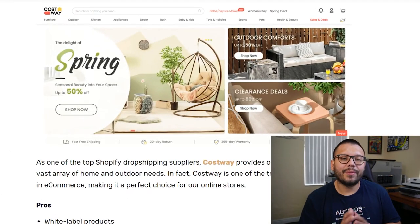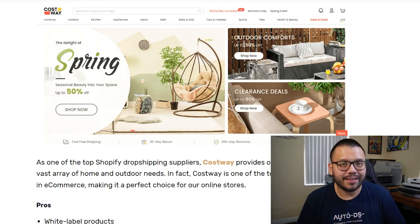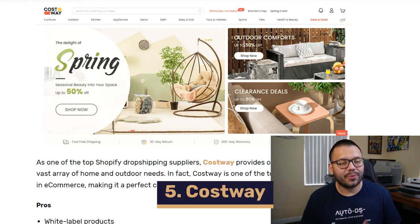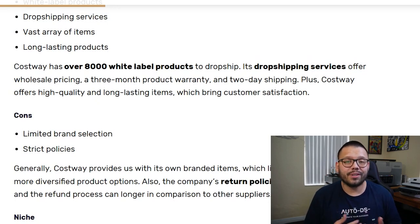Up next in our number five spot is a supplier niched down to home and outdoor supplies — Costway. Costway has a pretty large product catalog in that niche, outstanding customer service, and a three-month product warranty. So if your customer receives their item and there are any issues within those three months, the item can be replaced or refunded. Costway offers worldwide shipping with domestic orders shipping within two days.